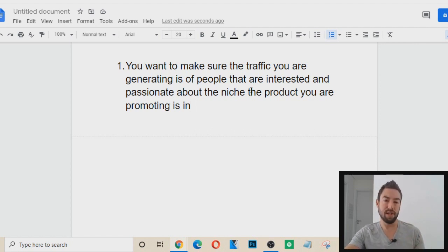Instead, you want to find people that are interested in the product that you're promoting. How do we do this? Well, it depends on the traffic method.